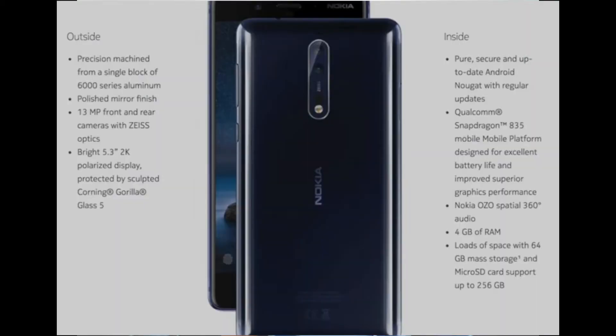You get USB Type-C 3.0 so you can charge your phone really fast. You get Snapdragon 835 in this phone, and then you get antenna bands on the top and the bottom of the phone. Nokia says the signal you'll get in this phone will really be strong.